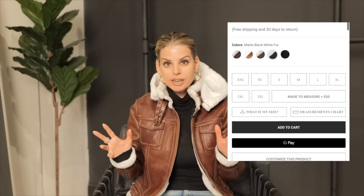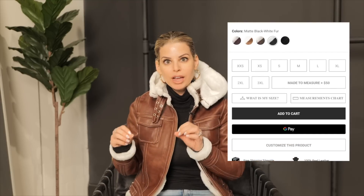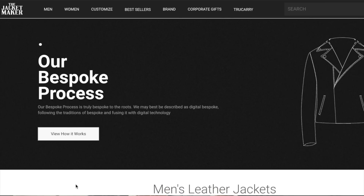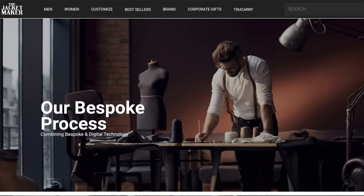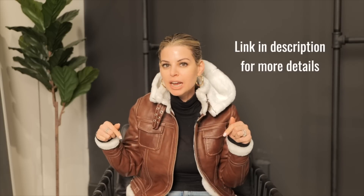The size range is absolutely incredible — they go from double extra small to triple extra large. Jacket Maker also has a bespoke service so you can actually customize your own jacket to your specifications and your style. Your fashion mom's got the plug — I have a discount code for you. Use code STYLEHARD10 for 10% off. Make sure you check out all the links down below.